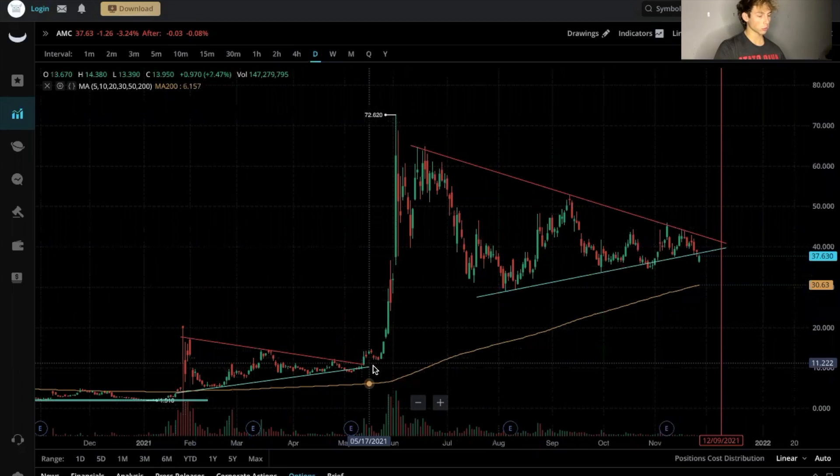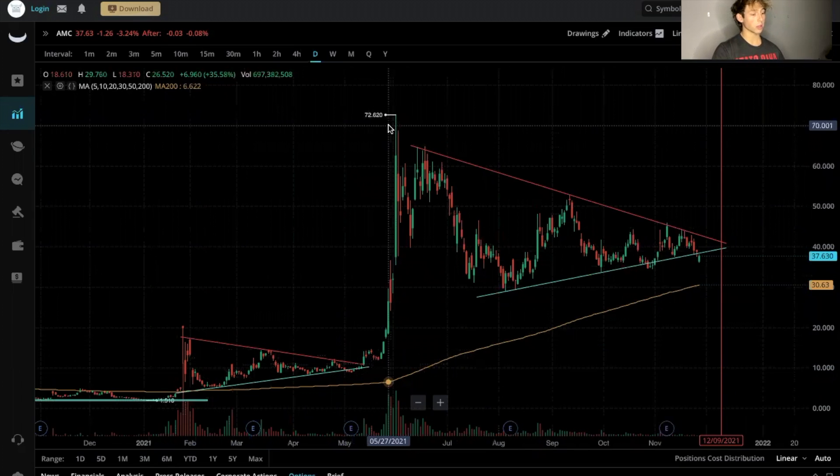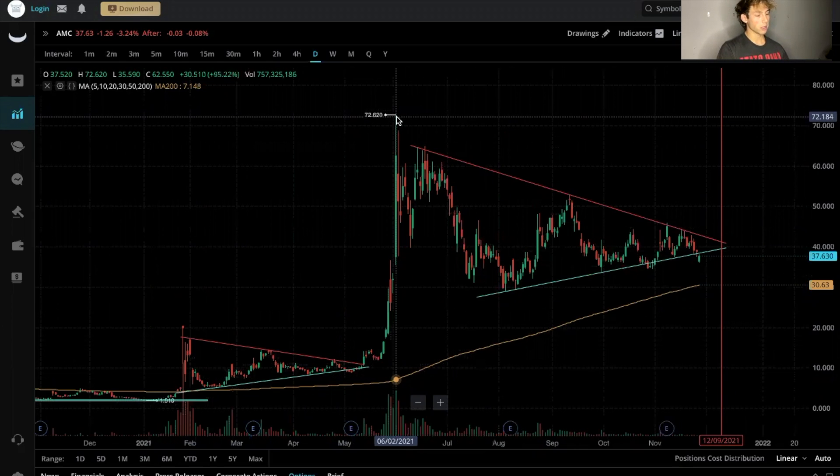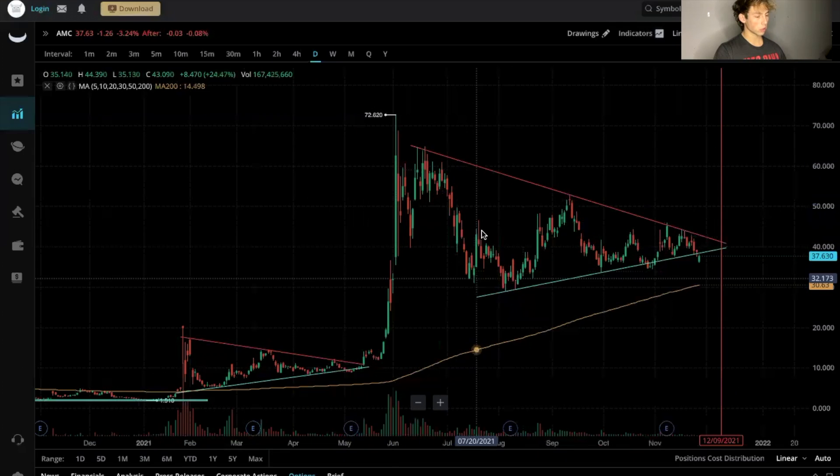The price went from $10, $11, $12 all the way to the mid-70s — that's a six times run-up, even a little more than six times. It ran up in early summer, May/June, and then started consolidating.